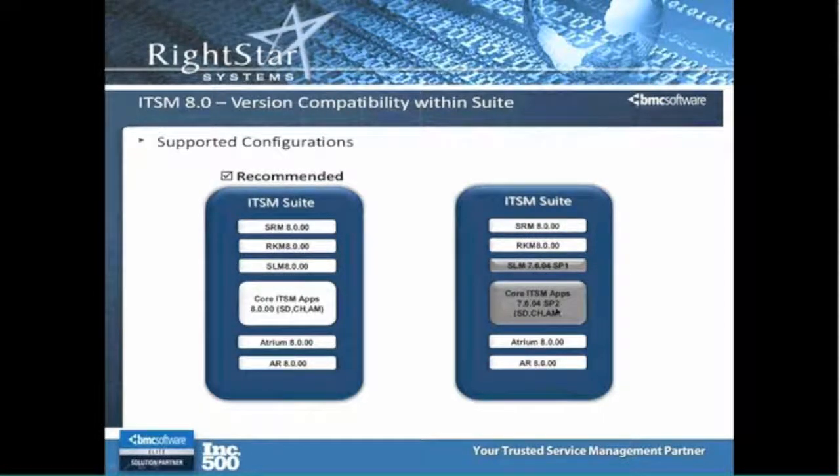And if that's something you needed to do as an interim step, I think that would certainly be fine, but ultimately you're going to want to get to where everything is consistent as far as the release levels you're on. But I did want to point out that since there are so many new features in SRM-8, they did make provisions for you to at least do that. You do not have to go to Atrium-8 and AR-8 if you want to leave your apps at 7.6.0.4 — that is an option.